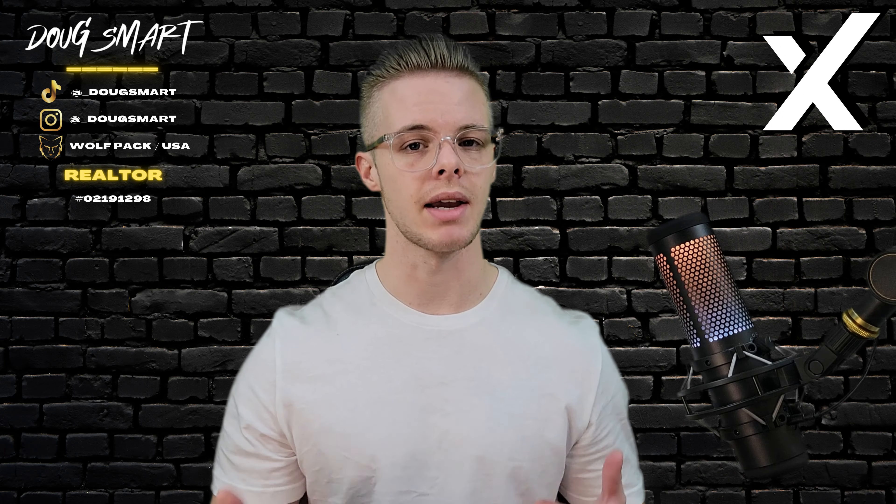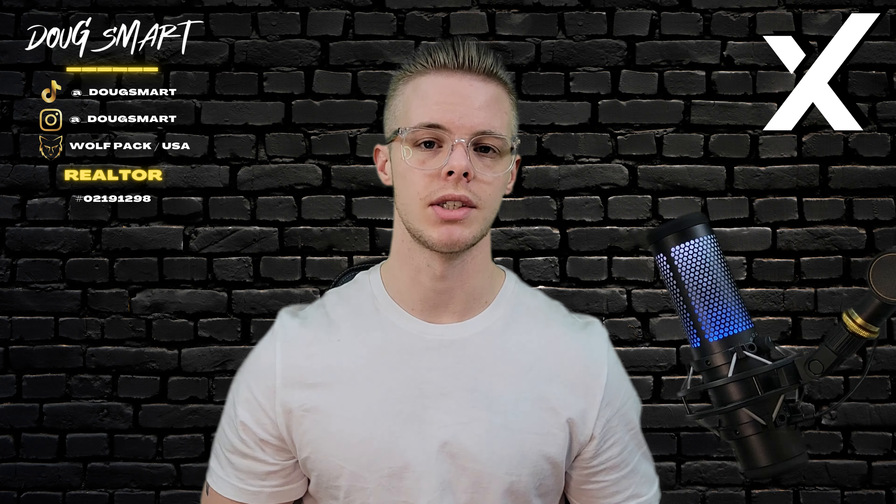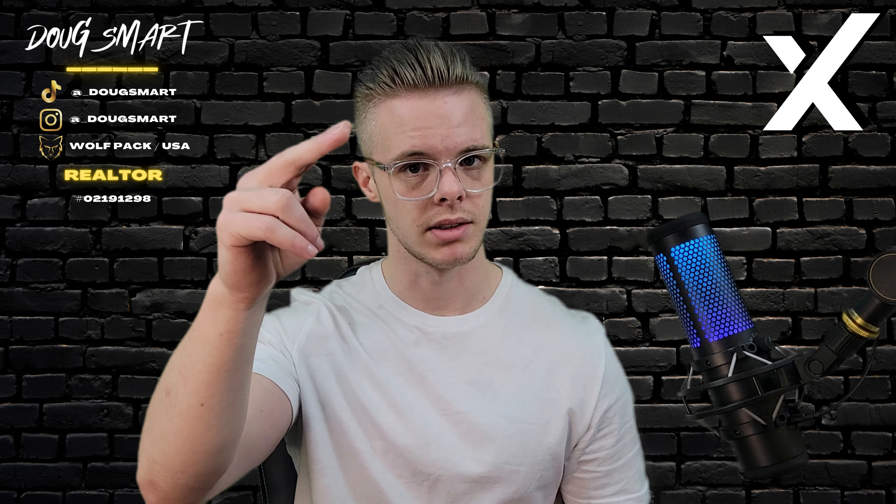Thank you for joining me. If you like my content, please leave a like, subscribe, and comment if you have a question. This is Doug Smarr, signing off.